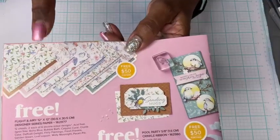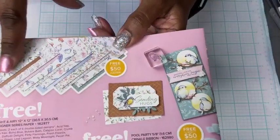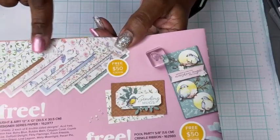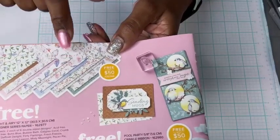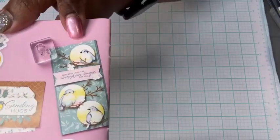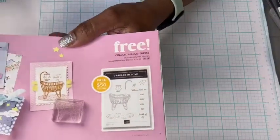This is a very, very popular choice — it is called the Flight and Airy designer series paper. It's my favorite one from the Celebration brochure; it has very cute little birds. I did grab a card or two to show you. Look at that one — isn't it so adorable? That paper is really popular; I hope it's still available.